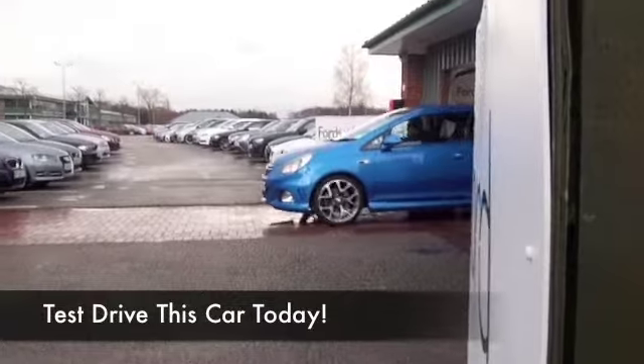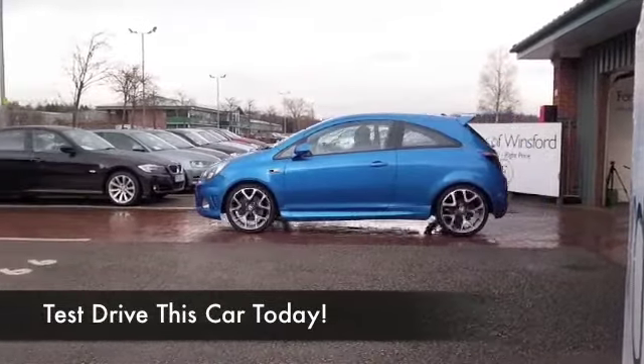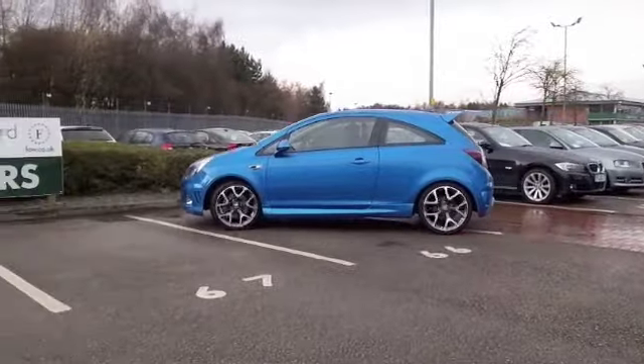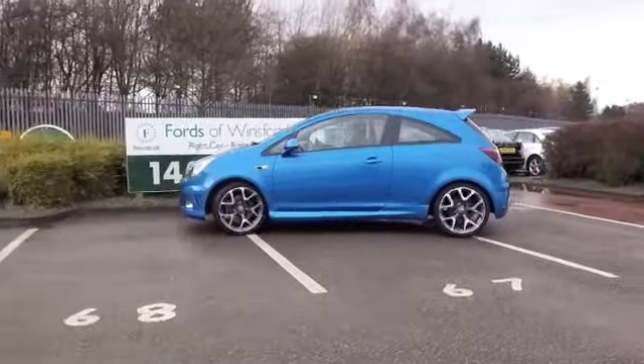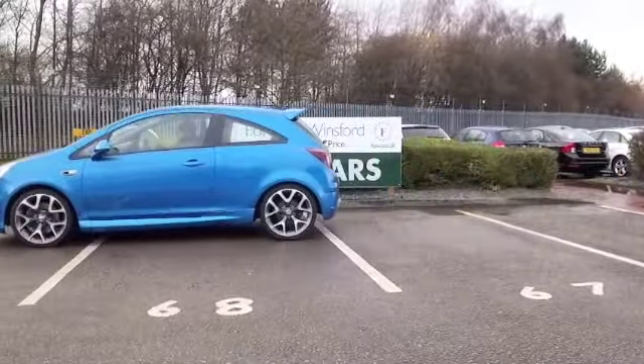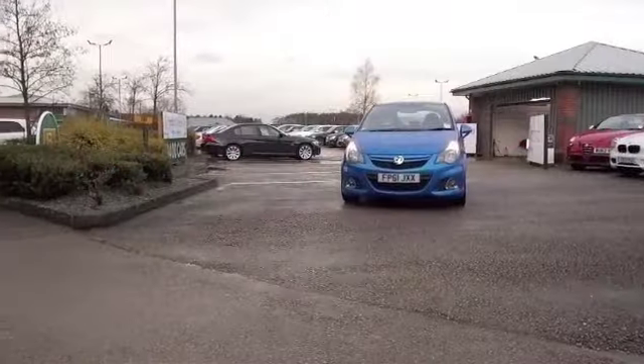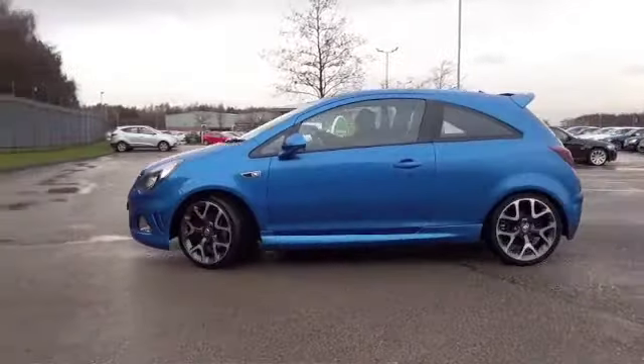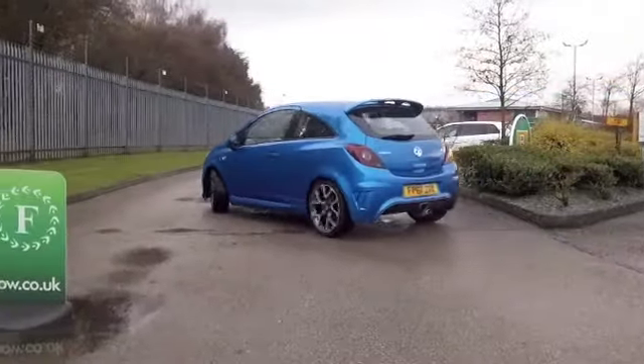Here we have a Corsa 1.6 VXR, looking stunning in this great shade of blue — three doors, nice alloys, thrilling to drive. This car will be very quick off the mark; naught to sixty is well under seven seconds, so it'll put a big smile on your face.